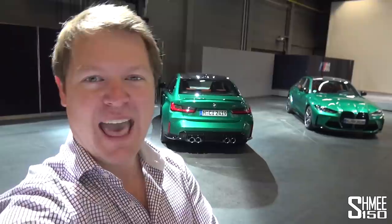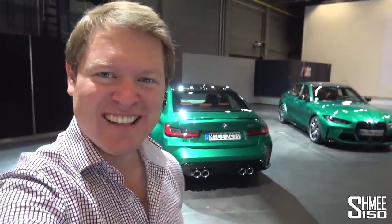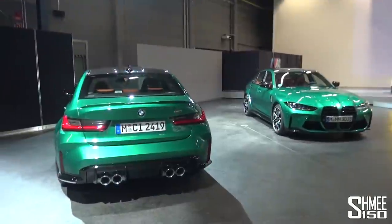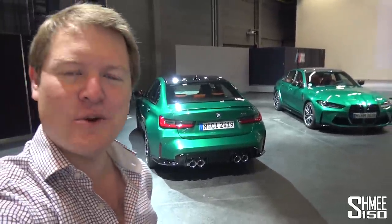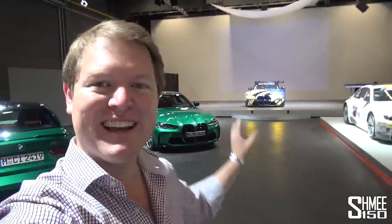I took a first look at the car back in summer ahead of the launch and instantly knew one of these had to be coming to the garage. Today we're going to be talking specification. We've got two cars here in Isle of Man green, and I want to run through some of the options I need to lock in soon for delivery next year. We'll also talk about the garage shuffle, and you might spot on stage the new M4 GT3 race car — we're going to take a first ever look at that while I'm here.